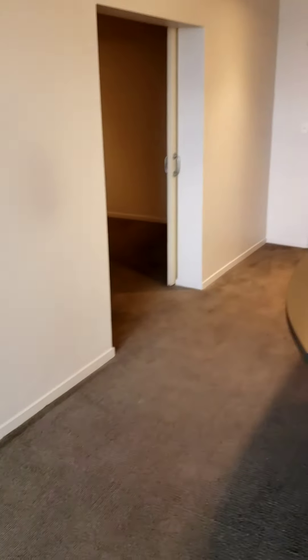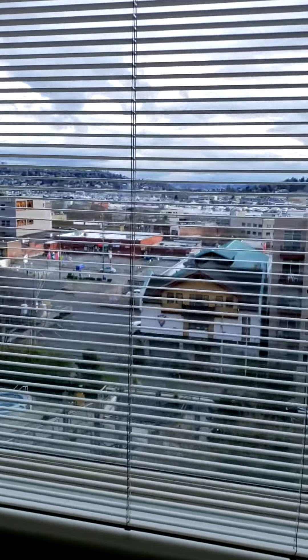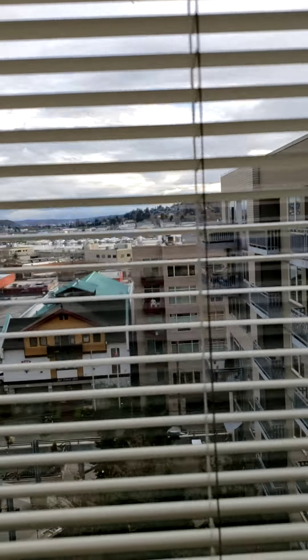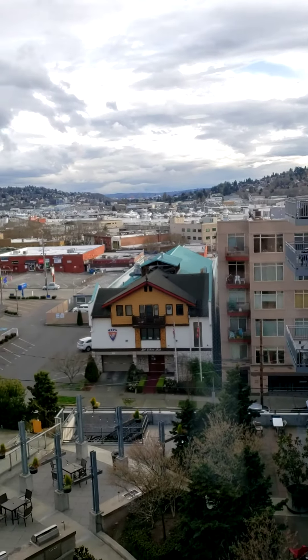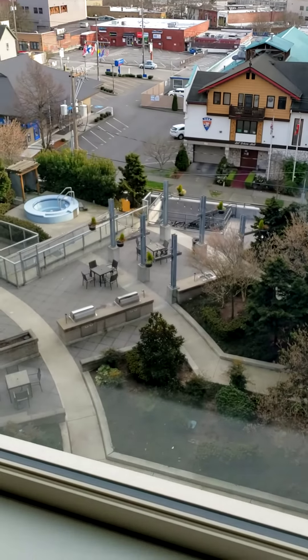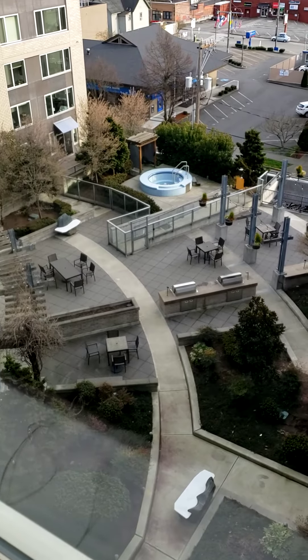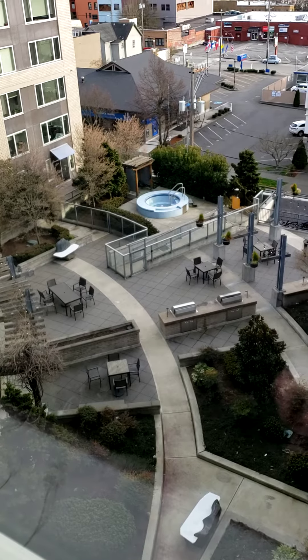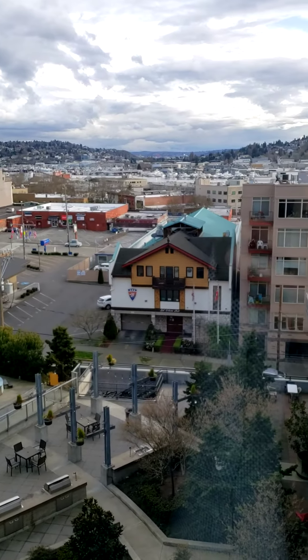This apartment is south facing, very desirable in Seattle. It gets tons of sun. And you have an unobstructed view of the Ballard Locks, as well as our courtyard. You can see if anybody's using the grills or the hot tub — plan your evenings.